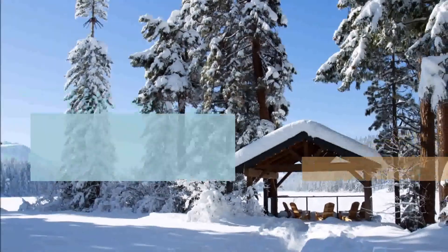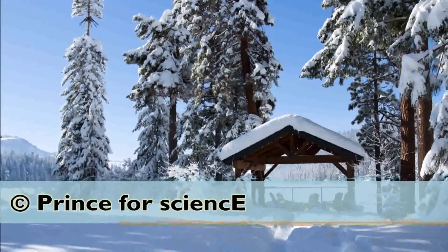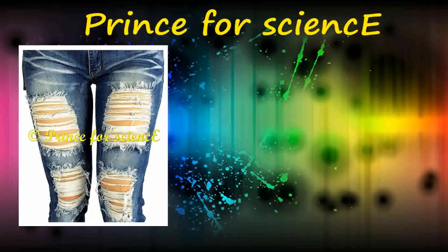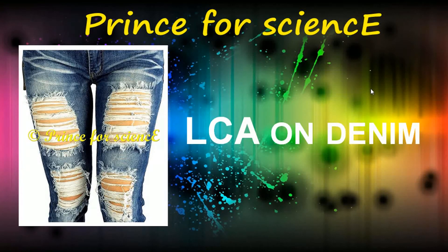This is a Dian Litzel production. Hello everyone, welcome to Prints for Science. Today I am going to talk about life cycle assessment on denim.